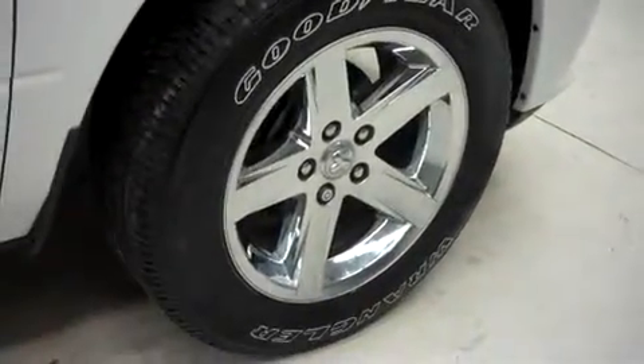It has fog lights, power heated mirrors, and it's with 20-inch factory wheels, those riding on Goodyear Wrangler SRA tires.